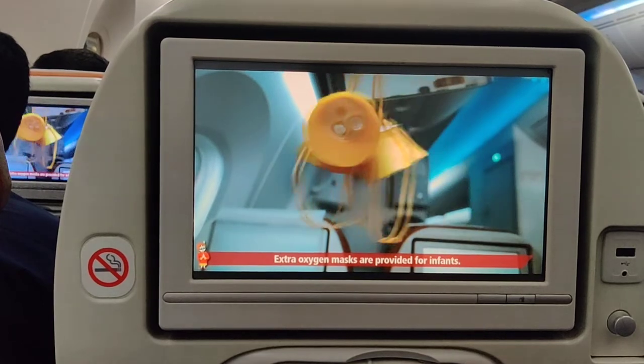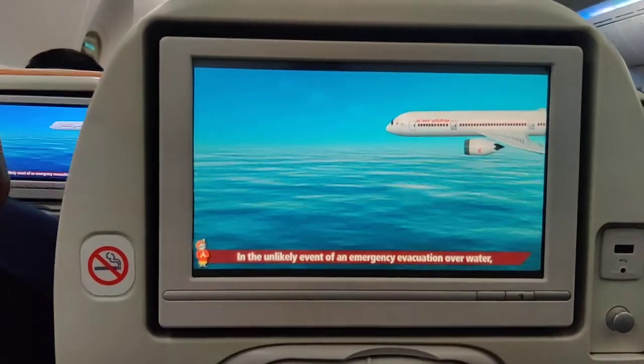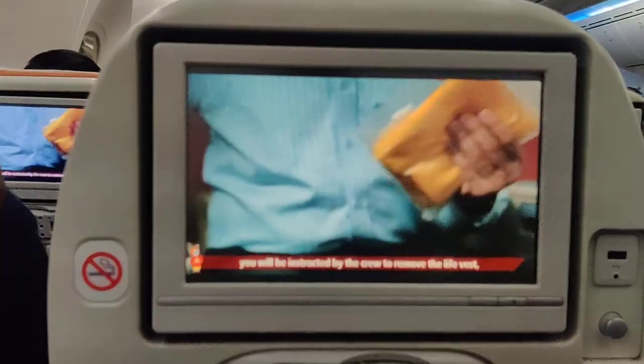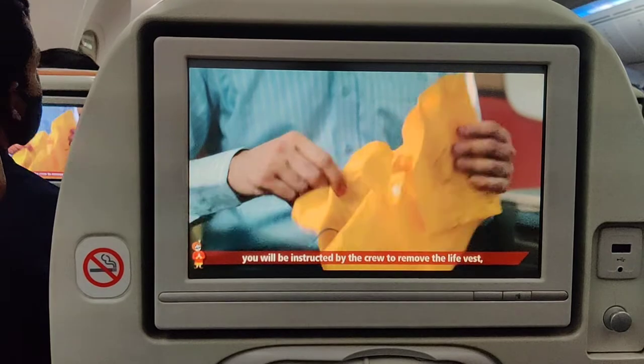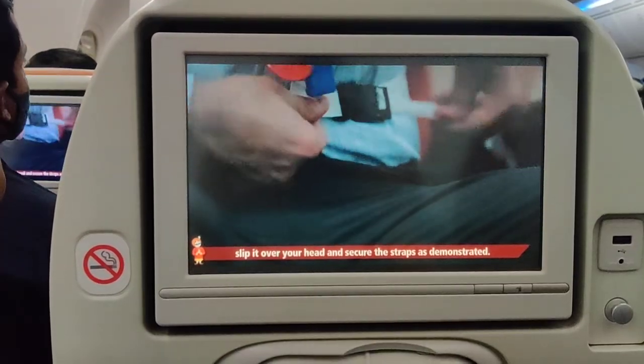Extra oxygen masks are provided for infants. Each seat is provided with a life vest. In the unlikely event of an emergency evacuation over water, you will be instructed by the crew to remove the life vest, slip it over your head, and secure the straps as demonstrated.